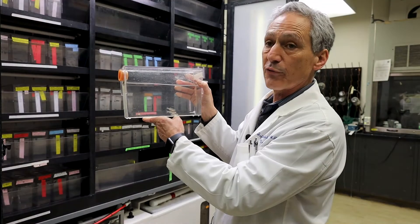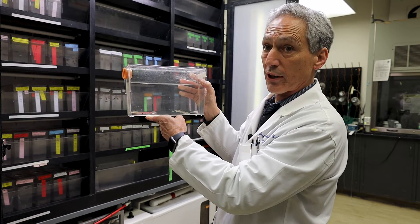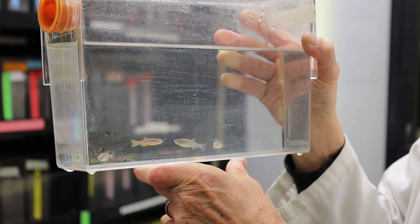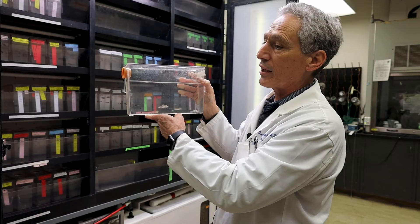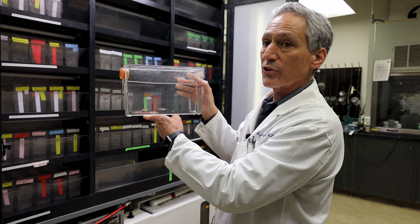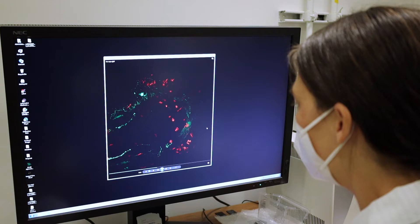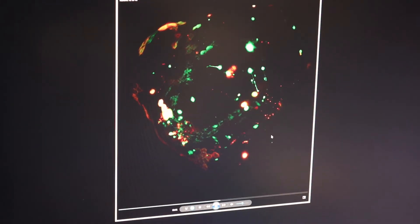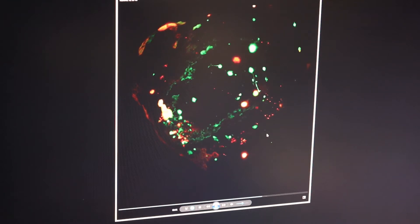They're all genetically modified for different reasons. We can put in a mutation that causes Parkinson's in people. Most often we actually put in what we call reporter genes — they're fluorescent proteins — and they report on how a certain process goes. For example, alpha-synuclein is a protein that builds up and underlies the cause of Parkinson's. We can make it fluorescent green and follow what happens to it throughout its whole process, from being made to being broken down and degraded.